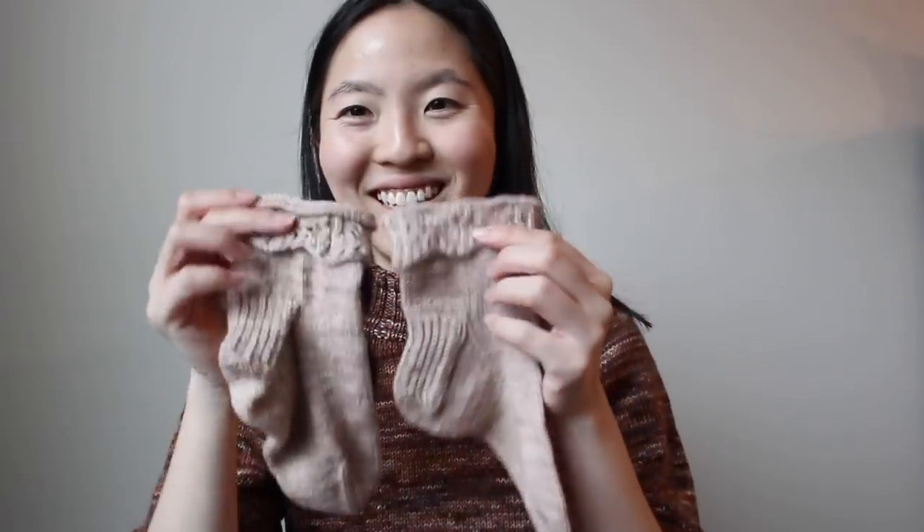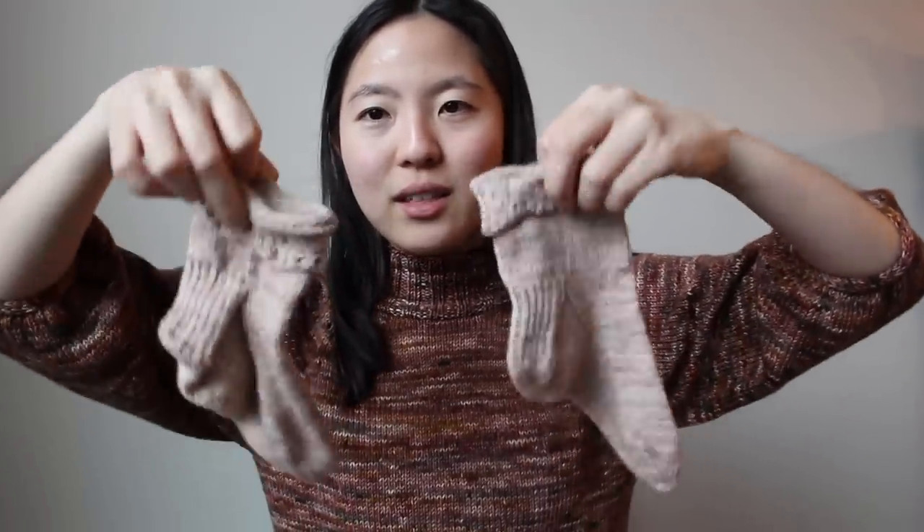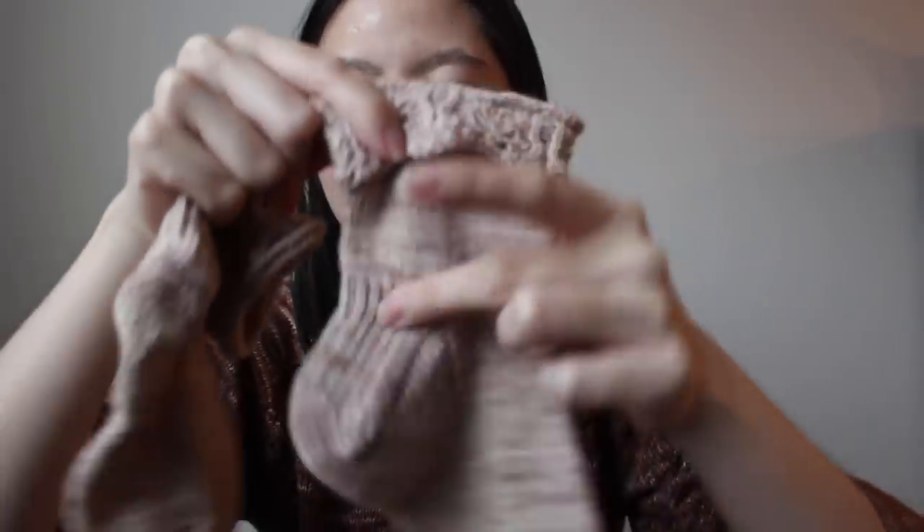These are my self-drafted socks. They're nothing too crazy pattern-wise, but you can see the magic of blocking. This one I made about a year ago and it's blocked, and this is the one I finished this past week and it is not blocked — you can just tell the difference. I actually really like blocking and washing my finished objects because they look so good after.